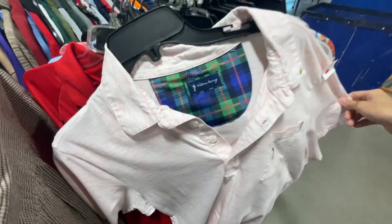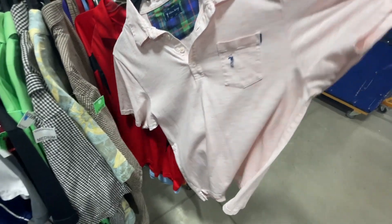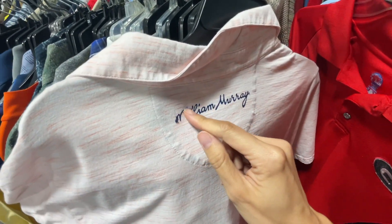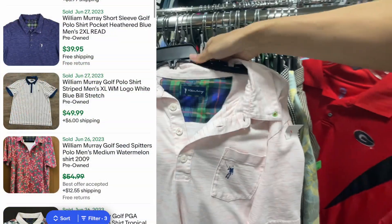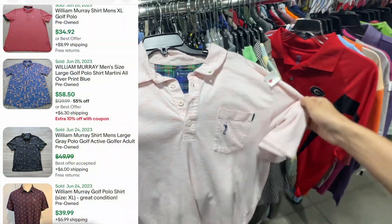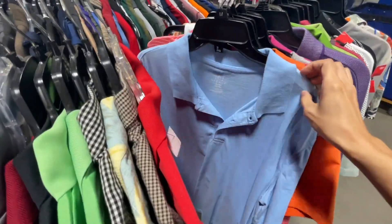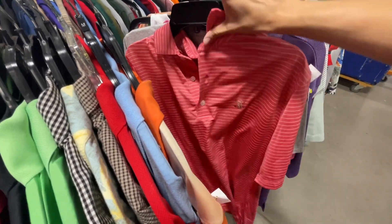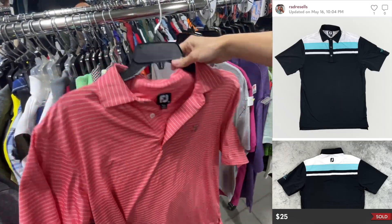Oh, I haven't seen this in a while — a William Murray golf polo, the golfer brand. It's peeling a little bit here, but it's still nice. I have to look this one up — I've only found a new one before and it sold within days, so I think it's a nice polo. And right next to it — FootJoy, bread and butter. I'll take it, $20 plus shipping.